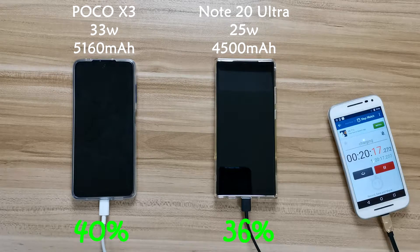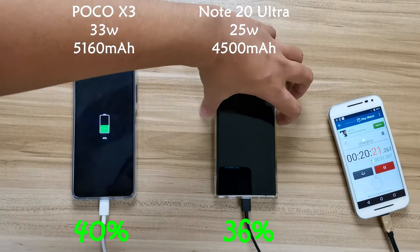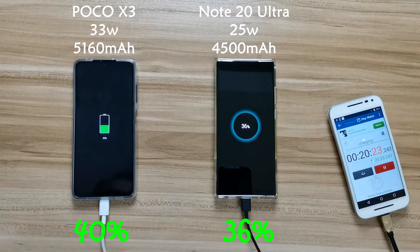At the first 20 minutes, you can see that Poco X3 is just ahead by 4 percent at 40 percent, whereas Note 20 Ultra is at 36 percent. You don't see much of a difference here.